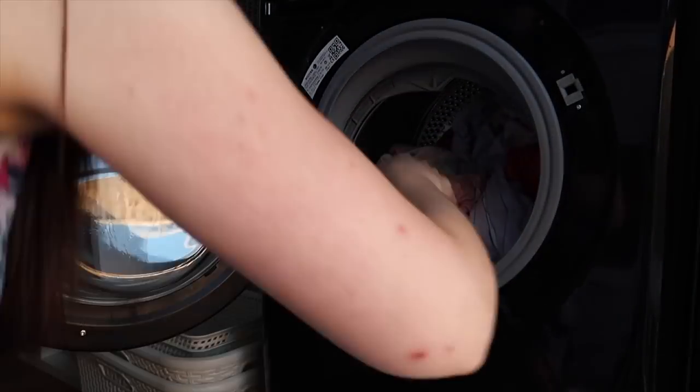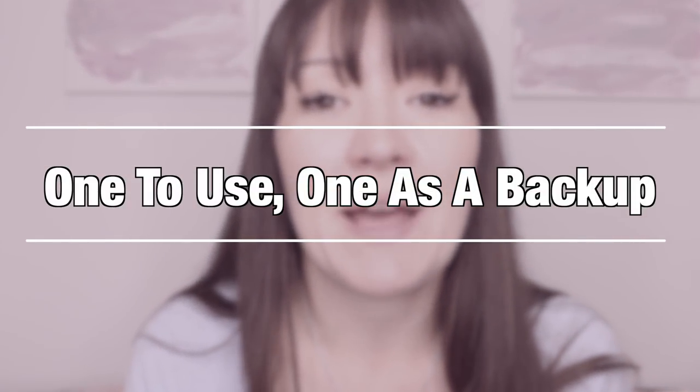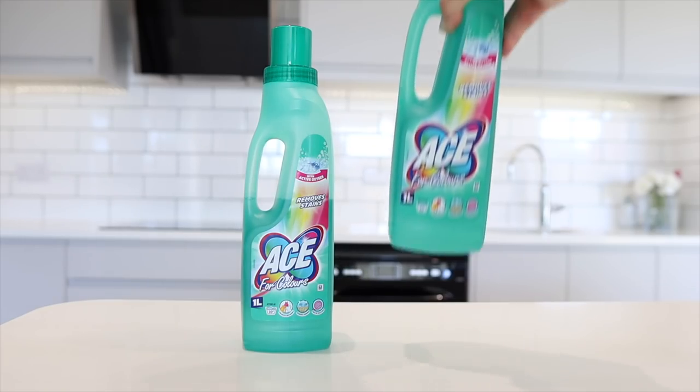If you've been following me for a while, this next tip won't come as a surprise. For your laundry products, keep one to use and one as a backup. There is nothing more annoying than going to do laundry, realising you've run out of detergent or stain remover, and ending up with a backlog. So every time you open your backup product, pop that item onto your shopping list. The one to use, one as a backup system has saved my skin so many times — not just with laundry but with other cleaning products and food items around the home.